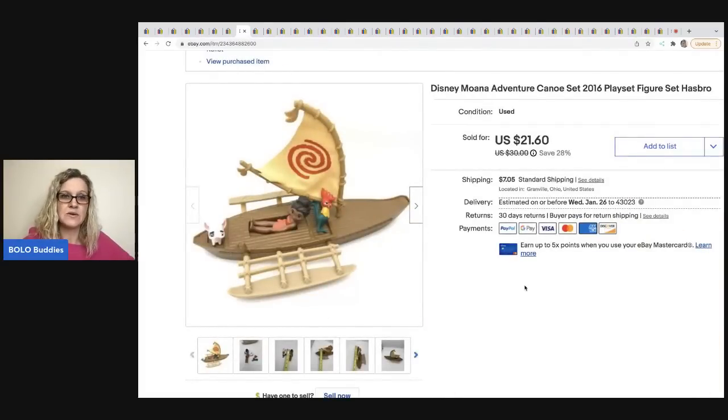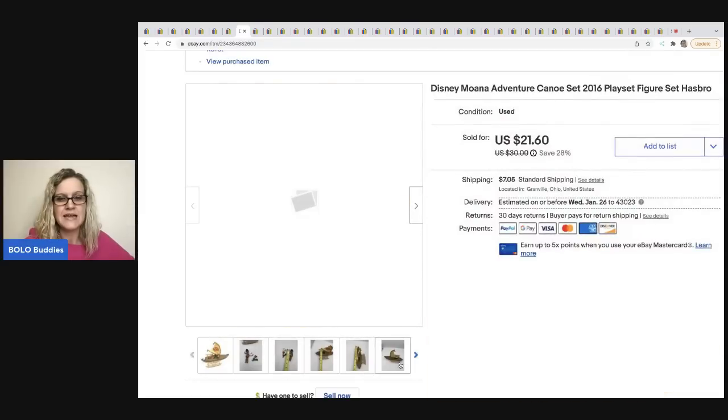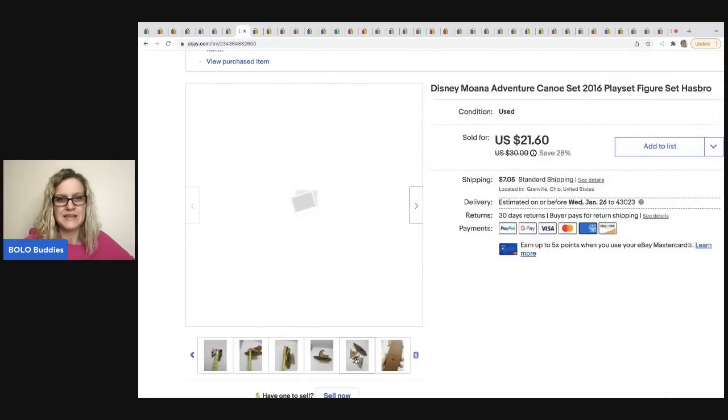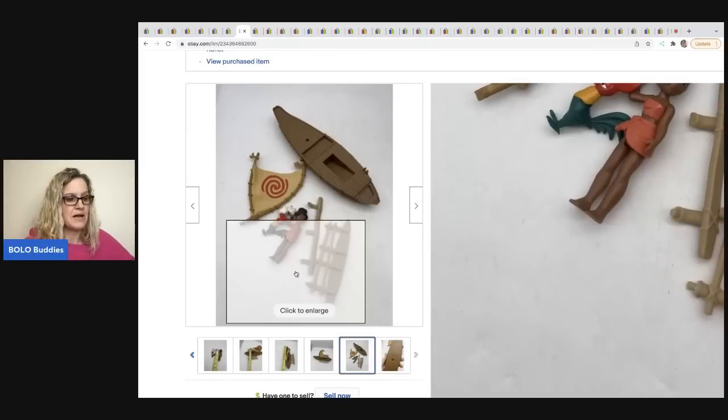The next item is this Disney Moana Adventure Canoe Set from 2016, so it is retired. It comes with three little figures and you can completely disassemble it — I showed a picture of that as well. This sold in nine days for $20, and the buyer was all in for $29.06. This came out of a mystery box.